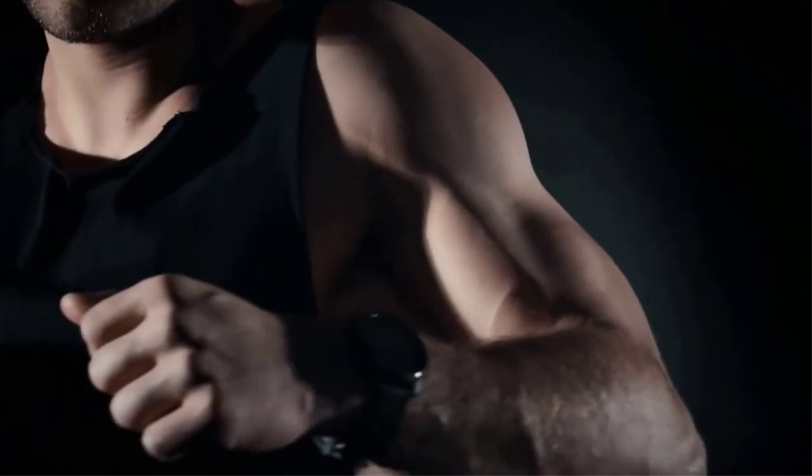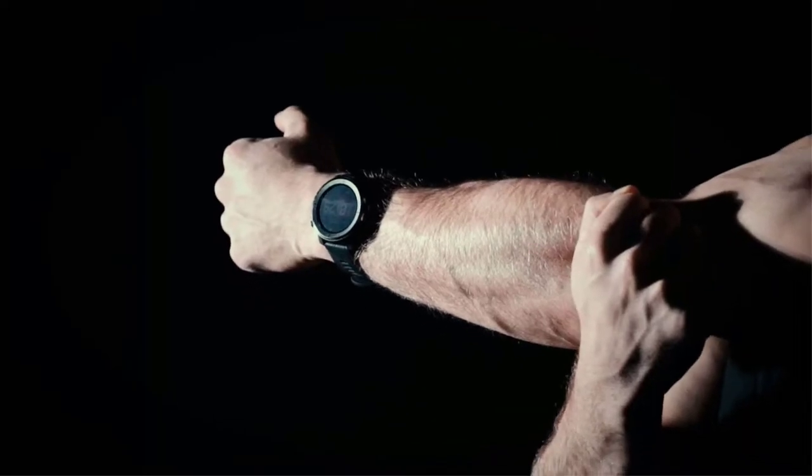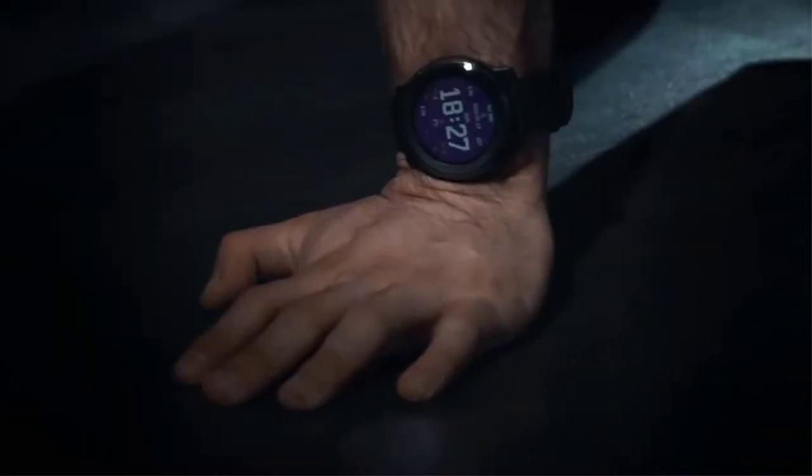One thing to keep in mind is that the Amazfit Stratos series doesn't offer any form of cellular connectivity. So if you plan on going fully smartphone-free now and then, you should probably look elsewhere. Needless to say, it also supports step tracking, VO2 Max, and other basic features that smartwatches come with.